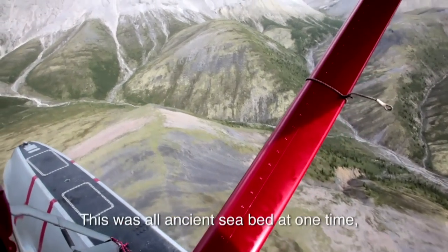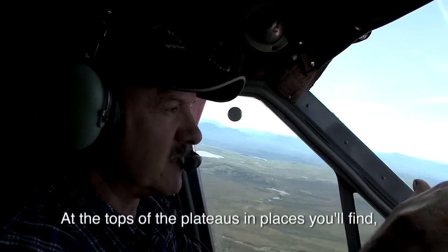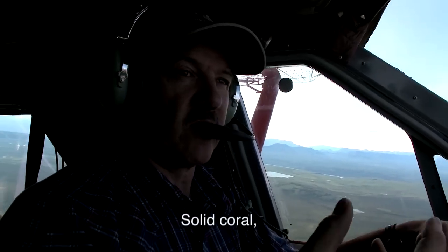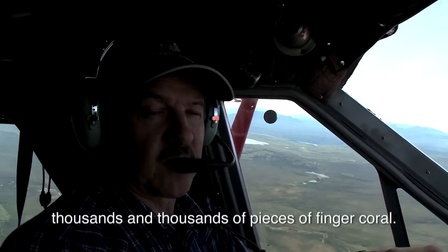This was all an ancient seabed at one time — it all got pushed up. And at the tops of the plateau, there are some places you'll find coral: solid coral, finger coral. Thousands and thousands of pieces of finger coral.